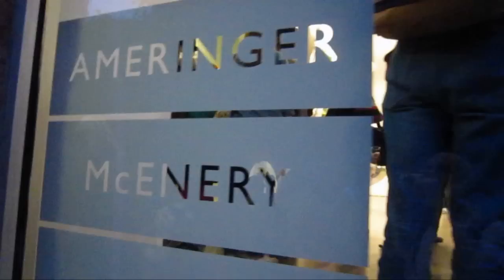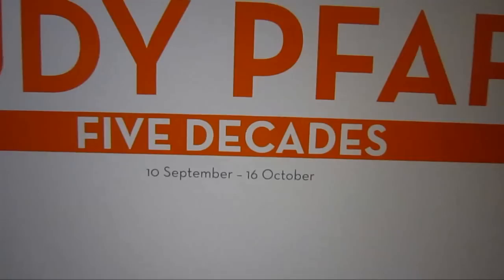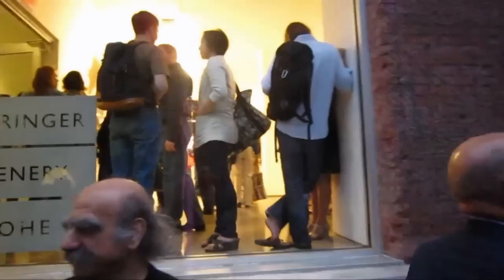This is James Connelly, the guy on the bike. This is Stanley Whitney — he's going to be running in here. We're going to see a show by Judy Pfaff. Robert Storr, Charlie Finch.